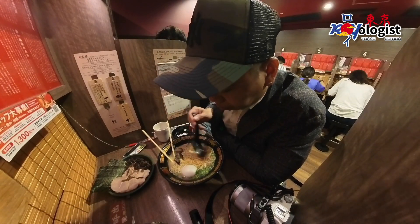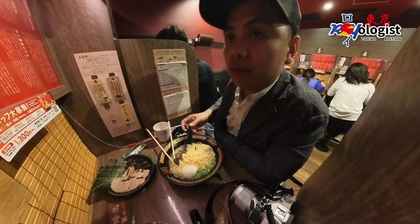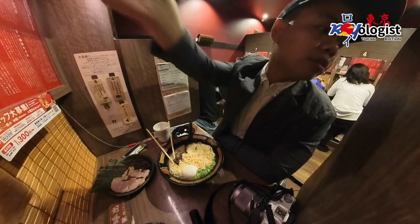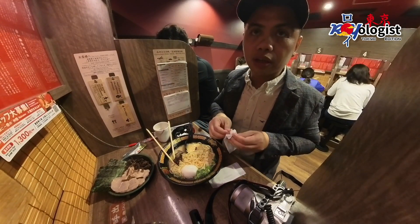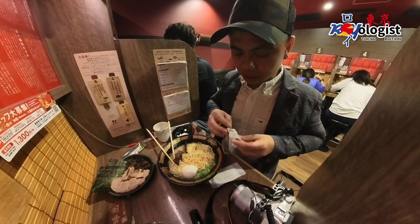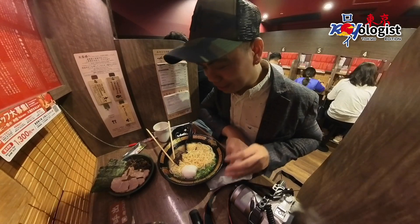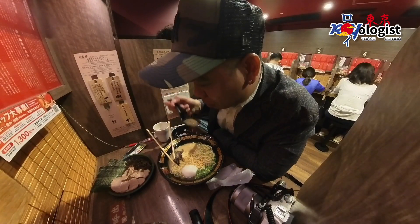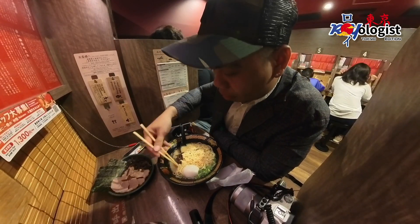I do wish I had made my ramen extra spicy for a more exhilarating experience. This ramen shop is a perfect haven for those seeking to enjoy quality time on their own. Nobody will disturb you, and even the staff behind the curtain respects your privacy, ensuring no distractions. The only way to communicate with them is by using the call button.